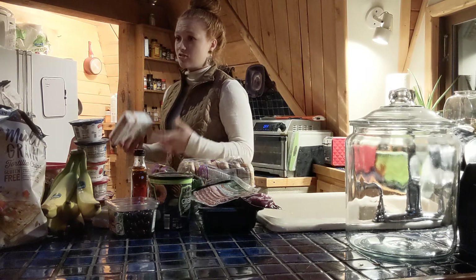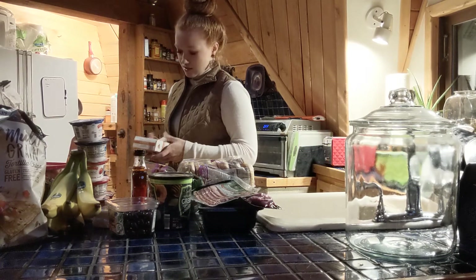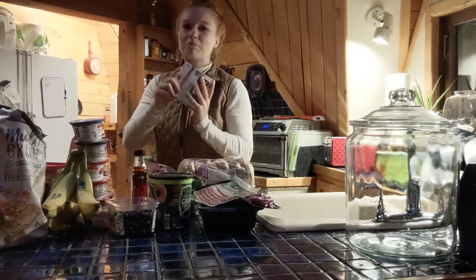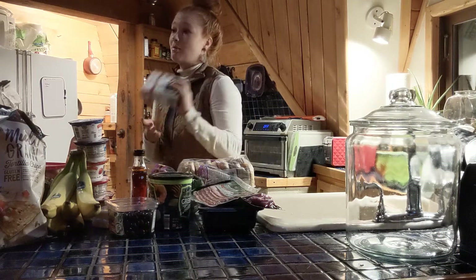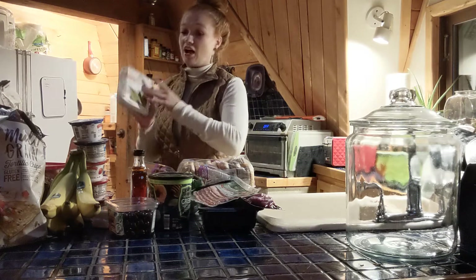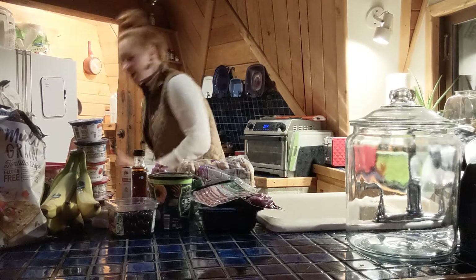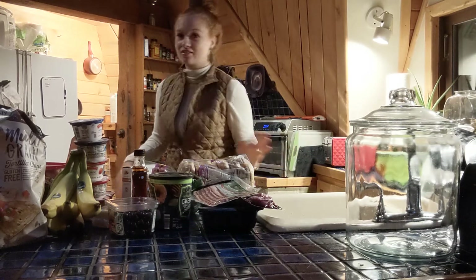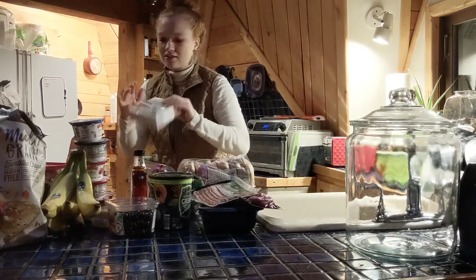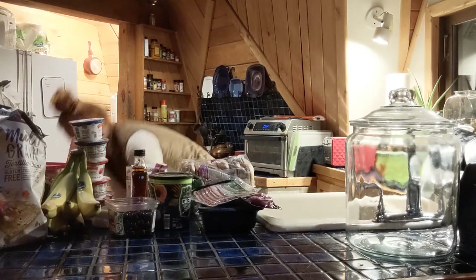I'm trying to decrease overall inflammation and get my workout routine back on track. Homestyle guac is a staple in our household — great, clean ingredients. You have to get the homestyle though; the classic is not that great, kind of like subway guac. But the homestyle has good flavor, it's not spicy at all.